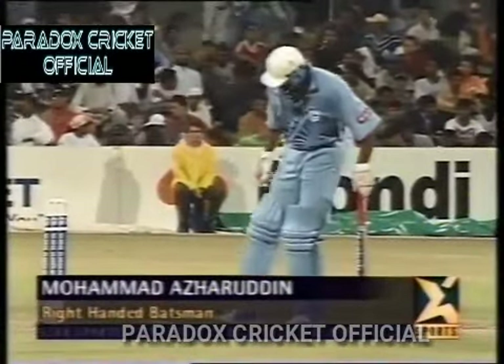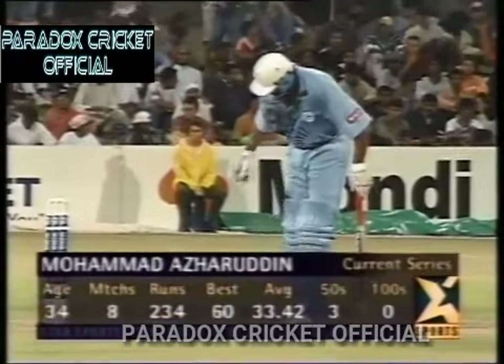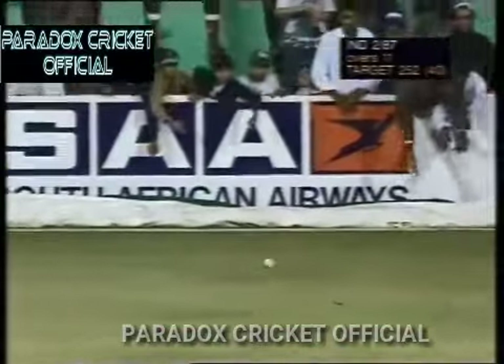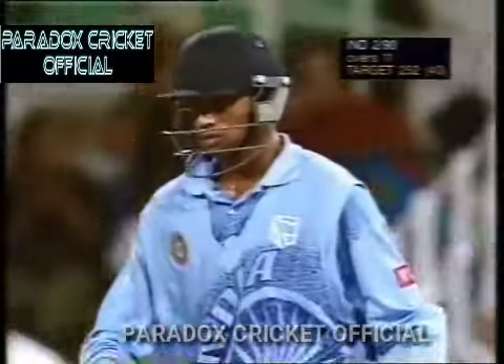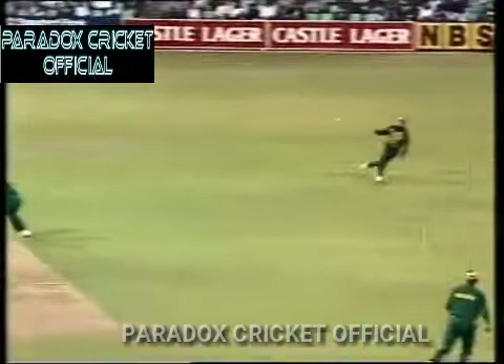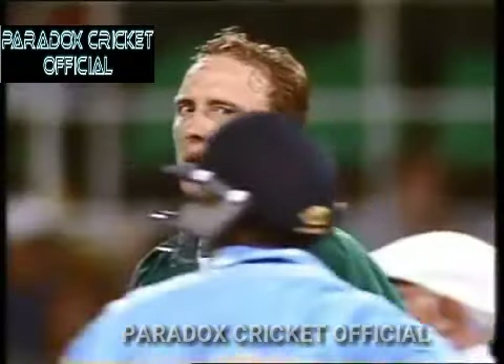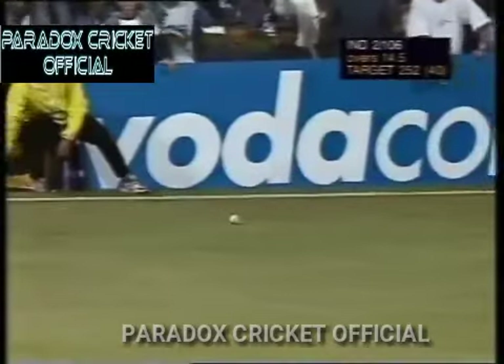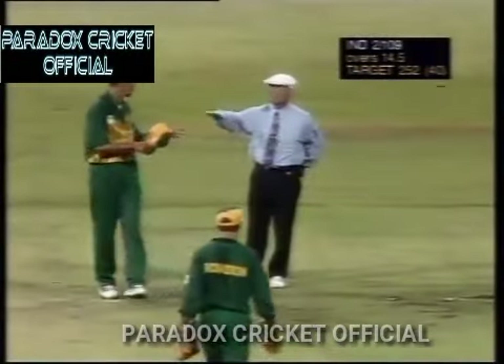Mohammad Azharuddin is the new batsman. This one playing beautifully off his legs — four good runs. And fast bowler Donald didn't like it when Dravid hit him for a six — he said a few words to him. Azharuddin playing beautifully off his legs, rolling his wrist. And that's disappointing — it's beaten the fielder and it's four. 15 overs gone, 109 for two.